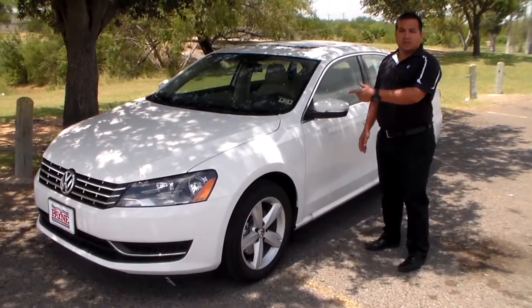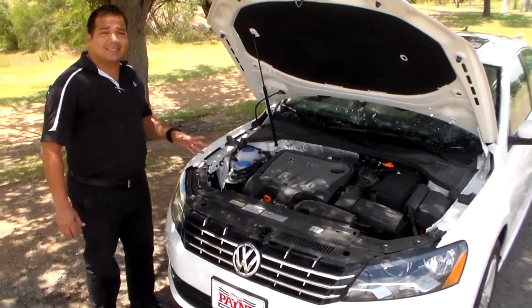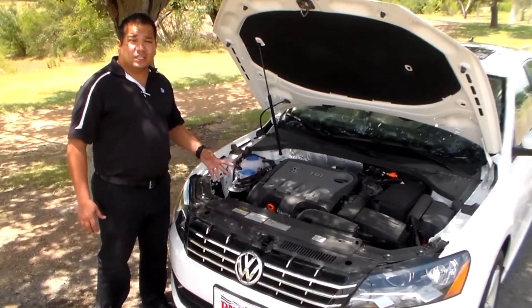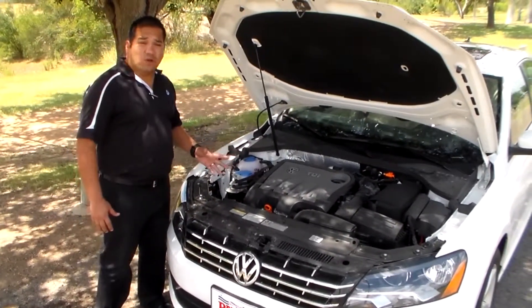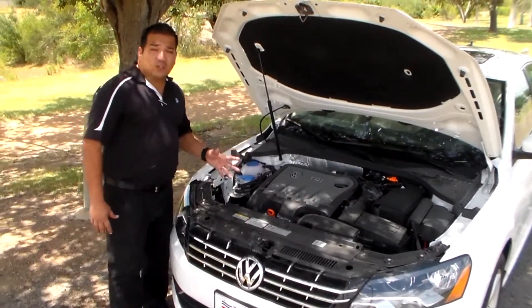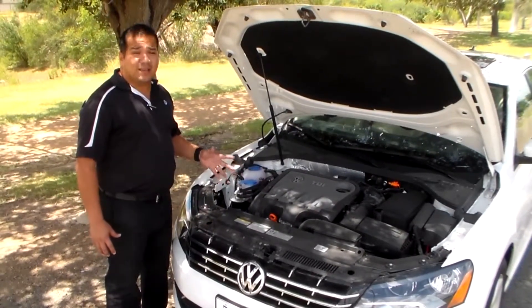We're going to start off in the engine right this way. Underneath our Passat TDI SE model is equipped with a 2.0 liter TDI engine, 140 horsepower, 236 foot-pounds of torque. The advantage with the diesel engine is you'll get almost 800 miles to a full tank of diesel.